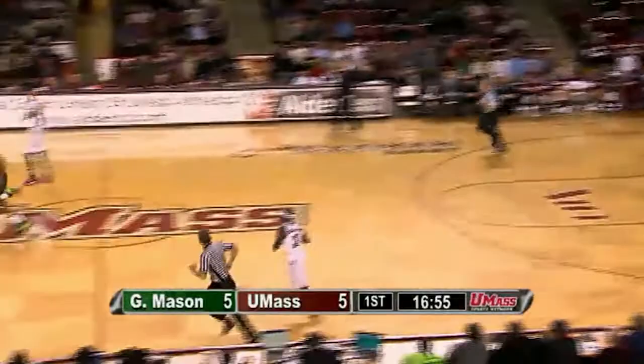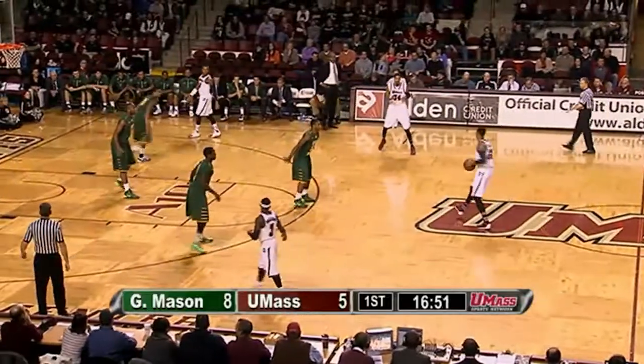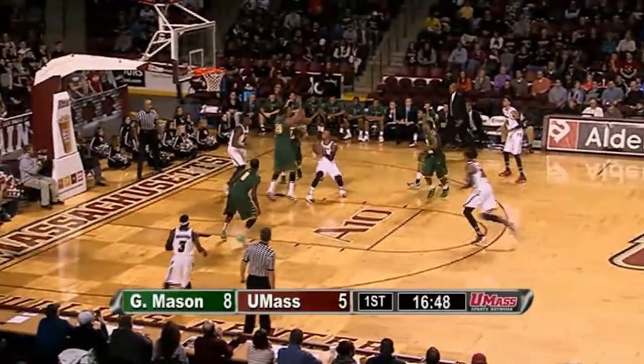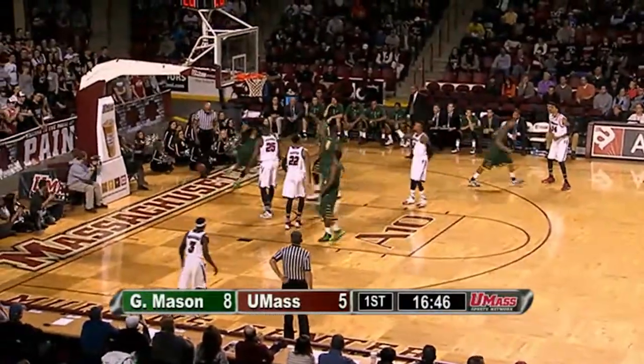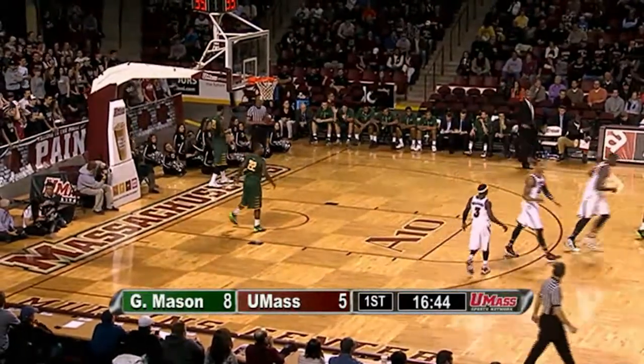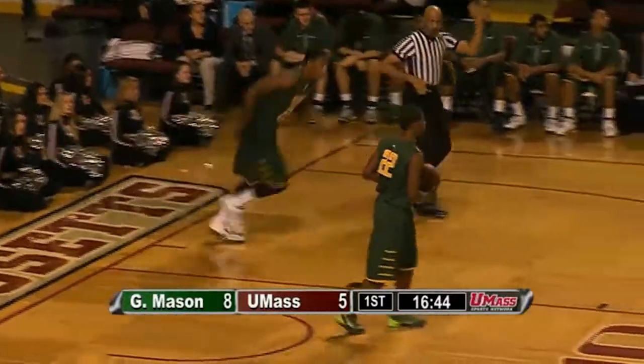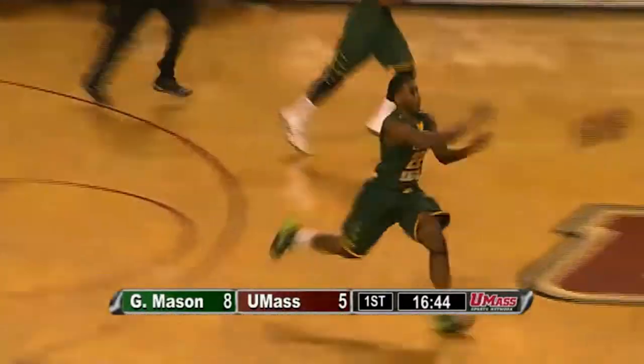They've got Sherrod Wright at the top over Putney for three and hits nothing but net — beautiful looking jumper by Sherrod Wright, and that makes it 8-5 Patriots. Gordon pass underneath for Caddy LaLanne — off his hands, out of bounds. Three turnovers on Derrick Gordon passes, all three going into the inside and none of them caught, in the last three or four possessions.